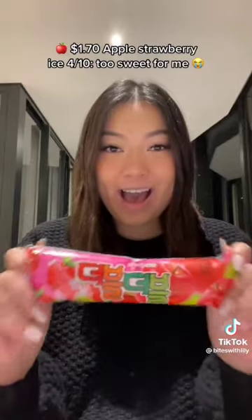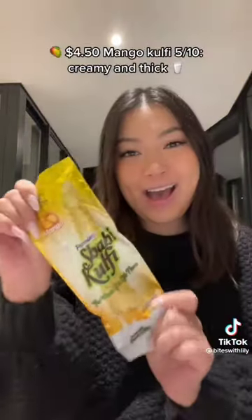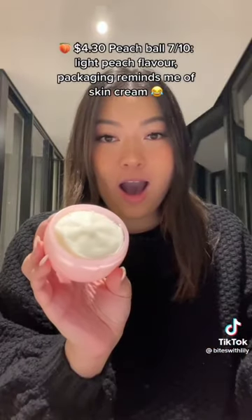Better than expected. $1.70 Apple Strawberry Ice — 4/10. Too sweet for me. $3.00 Brown Sugar Pearl Cone — 8/10. Nice flavor and coat. $4.50 Mango Coffee — 5/10. Creamy and thick. $4.30 Peach Ball — 7/10. Light peach flavor.